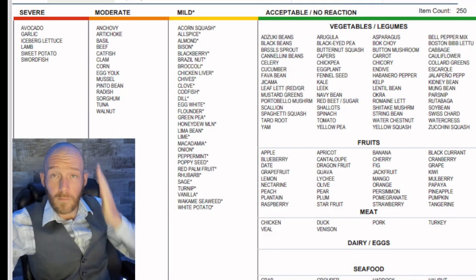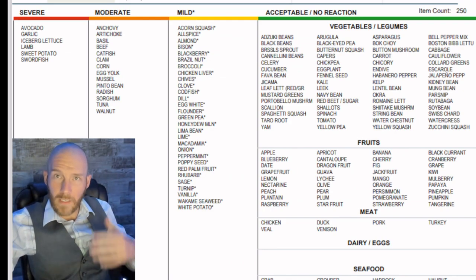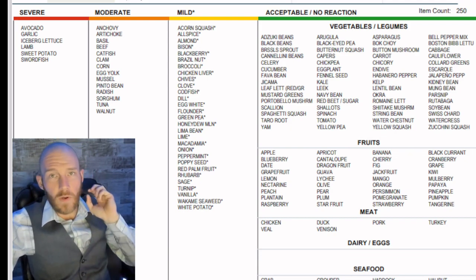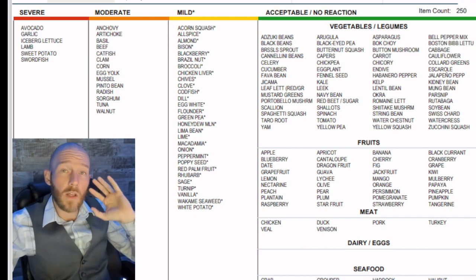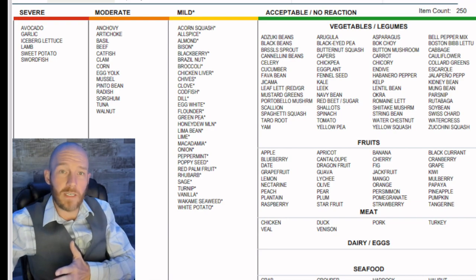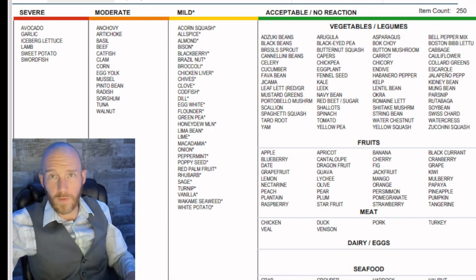The first thing you're going to see are severe, moderate, mild, and acceptable categories. Acceptable are the foods we're okay to consume. Mild ones we probably should avoid — they might be causing sensitivities. If you're developing IBS, diarrhea, headaches, or other common health issues, the majority are connected to the foods you're consuming. Moderate and severe foods we would totally avoid.